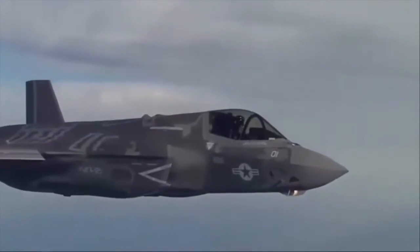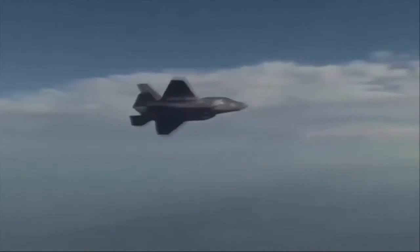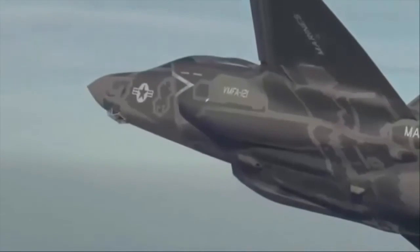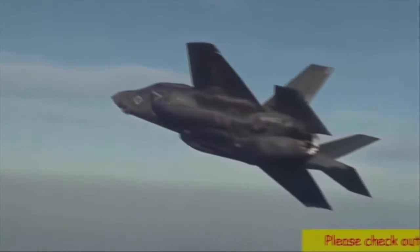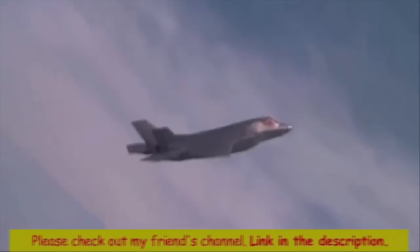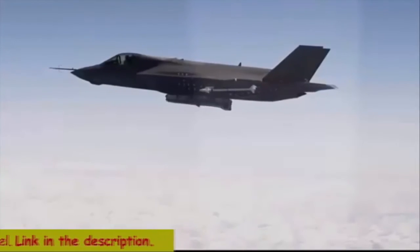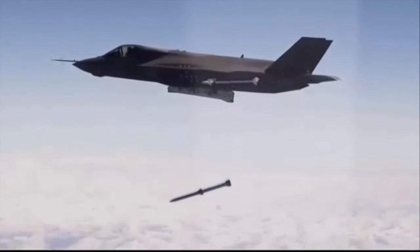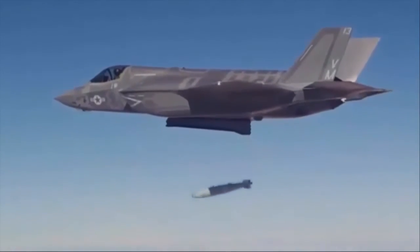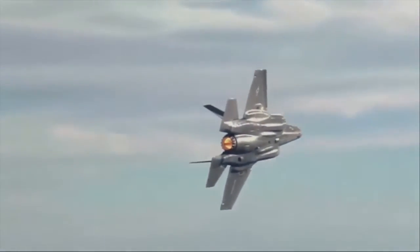This multirole fighter can perform air defense missions, close air support and tactical bombing. It is compatible with the latest air-to-air and air-to-ground missiles. This aircraft is proposed in three main variants: the F-35A conventional takeoff and landing jet, the F-35B short takeoff and vertical landing plane, and the F-35C carrier-based aircraft. These variants share about 80% of their parts to keep development and production costs low, and the aircraft also requires less logistics support.